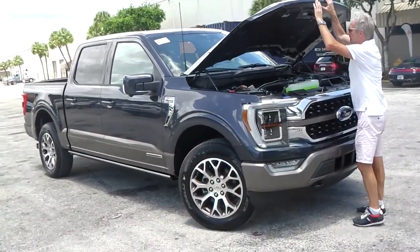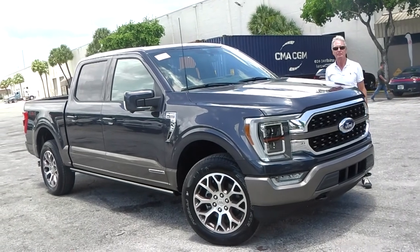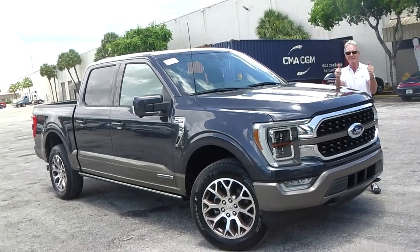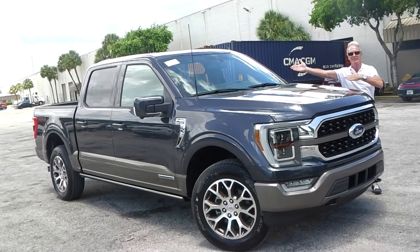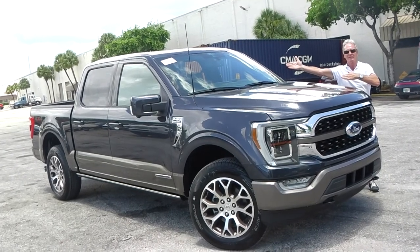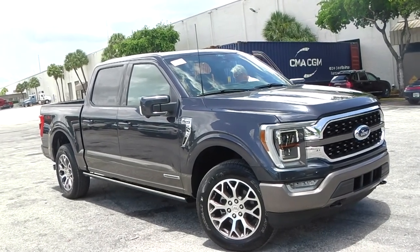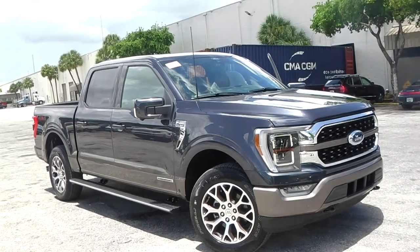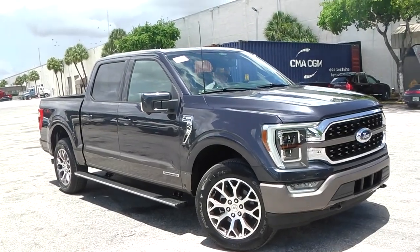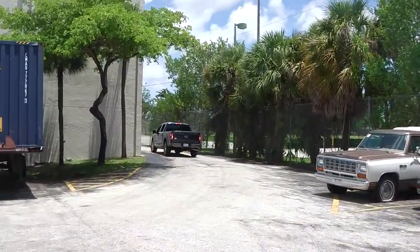Our German customer cannot wait to get his hands on this gorgeous truck. We, the team of Schooner Auto Brokers in Fort Lauderdale, are wishing you, dear client, always safe and fun travels in your 2021 Ford F-150 King Ranch PowerBoost Hybrid, in smoke quartz metallic and Java full leather interior. Being here with our German freight forwarder, we are now going to move the vehicle to the loading dock, where it will be loaded professionally in a container. This container will be shipped over the Atlantic to Bremerhaven for homologation. Thank you very much for your patience.